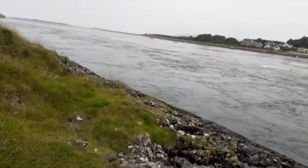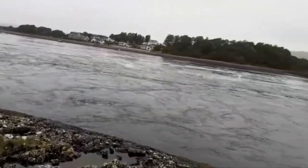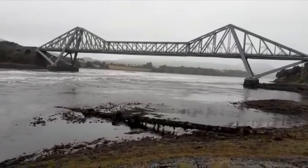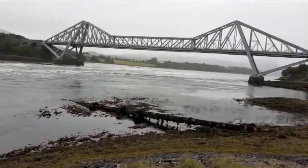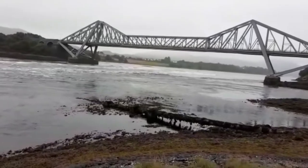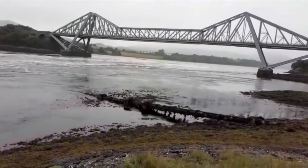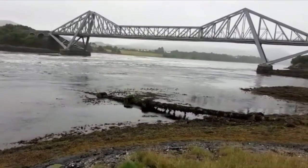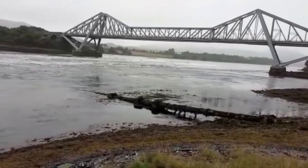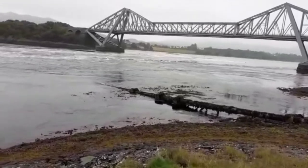It just so happens that we're here during a spring tide last night and tonight. I'm going to take you to the road bridge that you can see. At the moment we've got an ebb tide, and apparently from half past twelve until half past three this afternoon is when the flow is at its best. This is the ebb tide — all the water is flowing out to the sea.